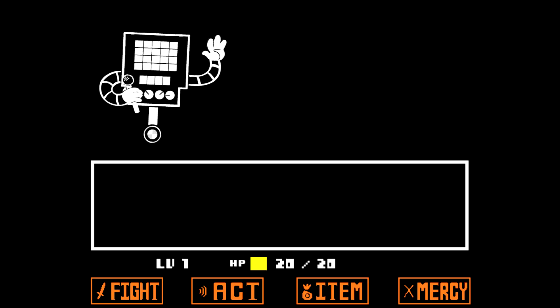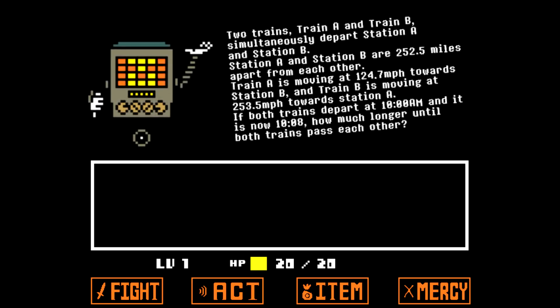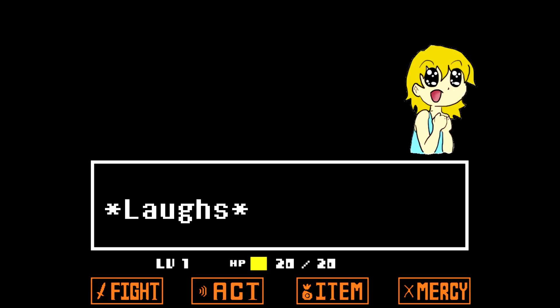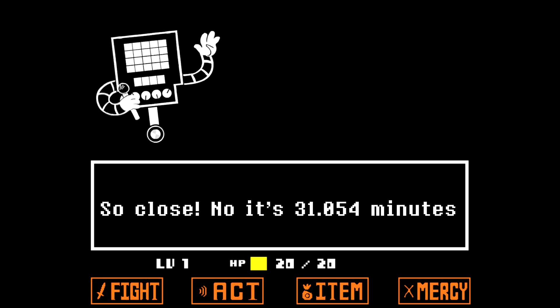Hello. Hello. I was wondering if you could help me. Sure. Two trains, Train A and Train B, simultaneously depart Station A and Station B. Station A and Station B are 2.25 miles apart. Train A is moving at 124.7 miles per hour towards Station B, and Train B is moving at 253.5 miles per hour towards Station A. If both trains depart at 10 a.m. and it's now 10:08, how much longer until both trains pass each other? Such a wonderful question! How many minutes will it take? Eight. So close — it's 31.045 minutes.